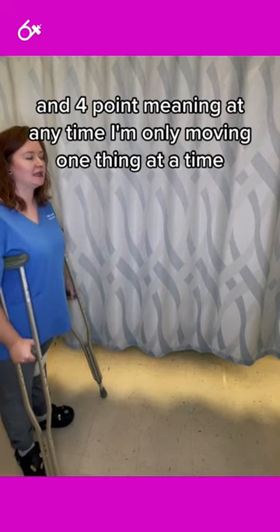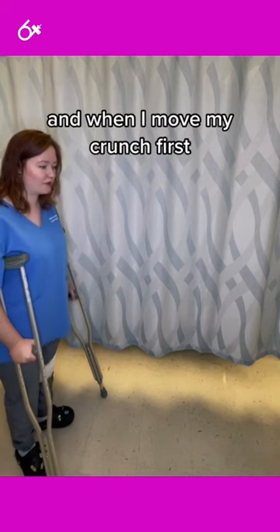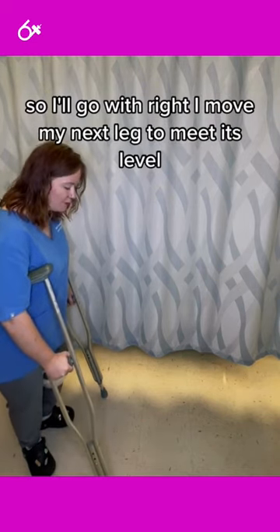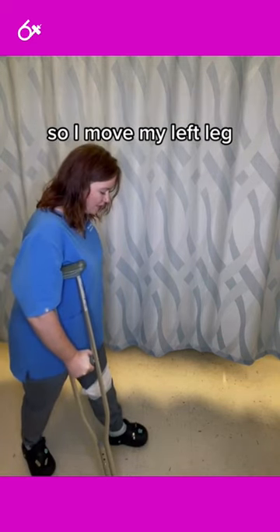Four-point meaning at any time I'm only moving one thing at a time. When I move my crutch first — I'll go with the right crutch — I then move my next leg to meet its level, so I move my left leg.